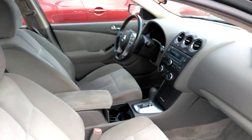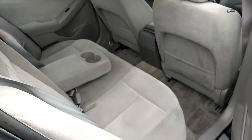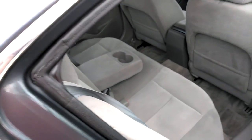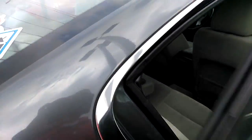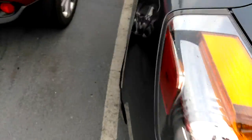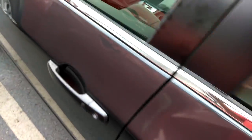There's the front seats there. Again, I don't smell any smoke. Just doing a look at the audio controls and cruise control. It's a nice car.